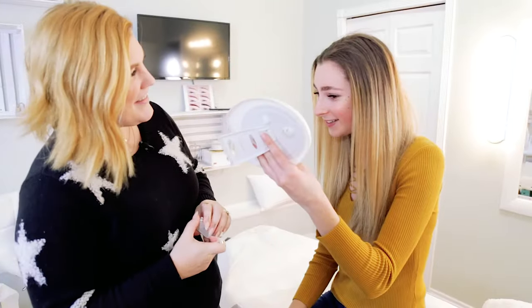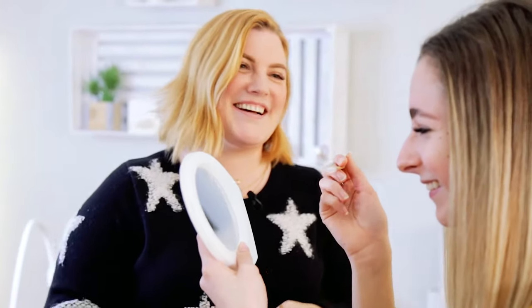If someone can feel confident and comfortable in their own skin and they can go out and feel amazing about their unique self, then I've done my job.